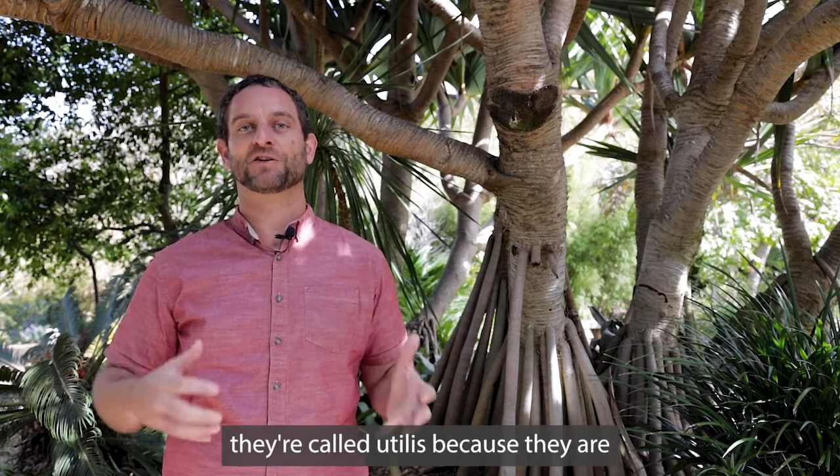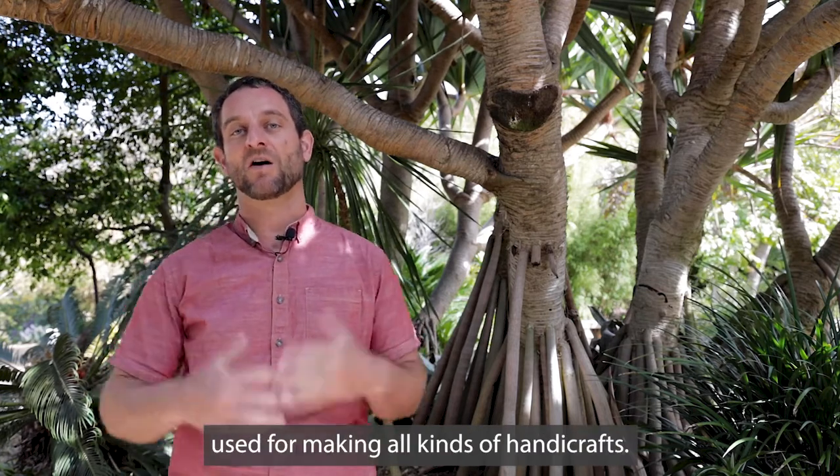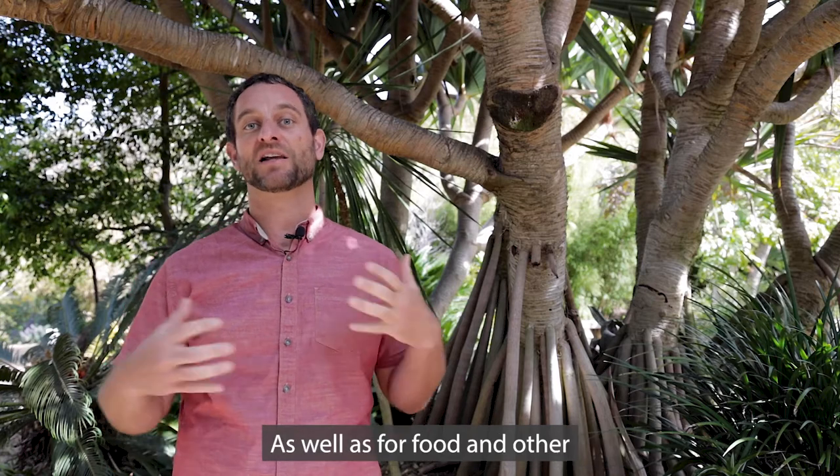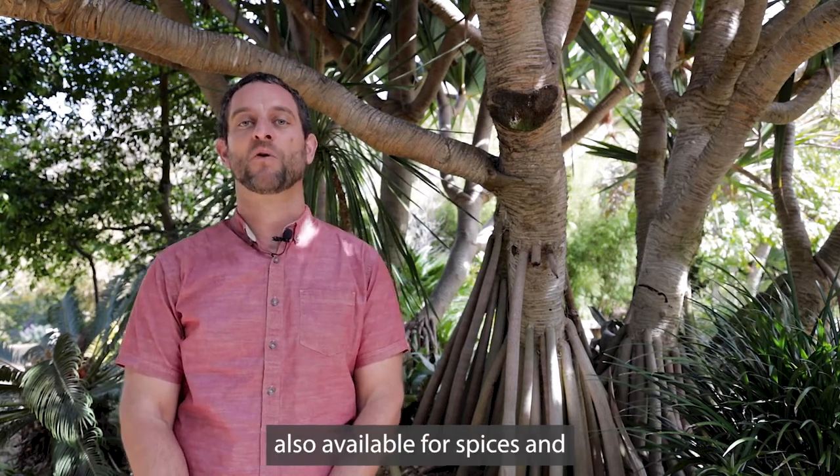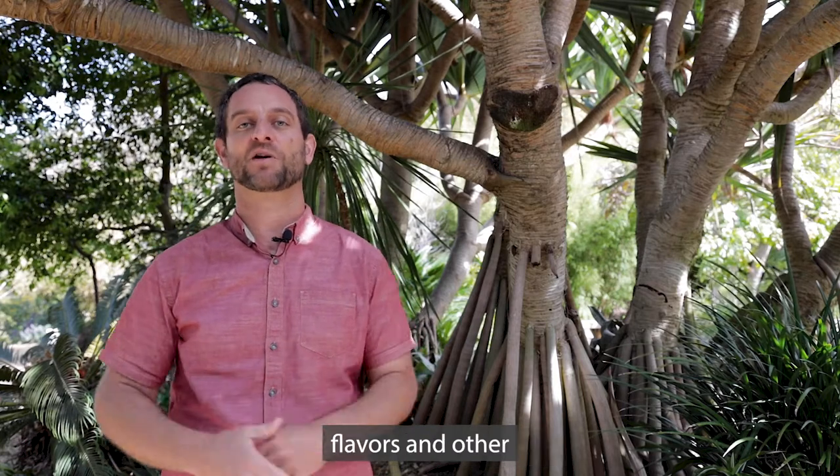These plants are incredibly useful — that's why they're called eutilis — because they're used for making all kinds of handicrafts as well as for food. Other species within this genus are also used for spices, flavors, and other wonderful things.